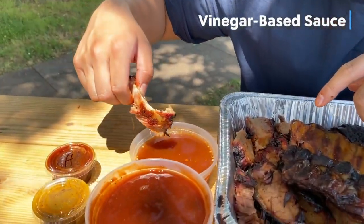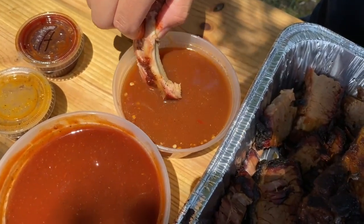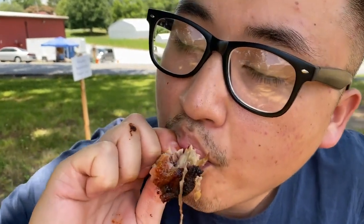I'm gonna dip it in this vinegar-based sauce right here. North Carolina is known for their vinegar-based sauces. That vinegar sauce cuts right through the richness of the ribs.